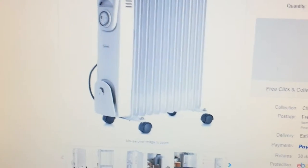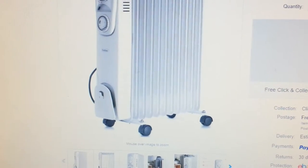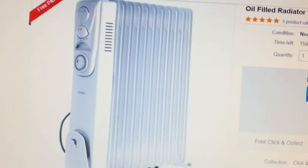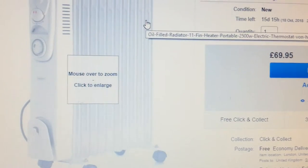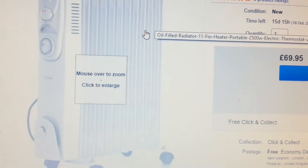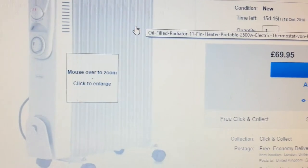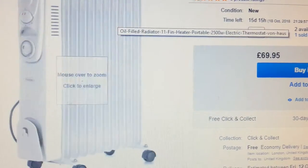Because my dropshipping account is a new account, eBay put a hold on the £69.95. I contacted the company, explained what happened, and they were very good — they sent a replacement to the buyer's address. In the meantime, the buyer had already sent me the stove heater back, and he was happy once he received his original oil-filled radiator.